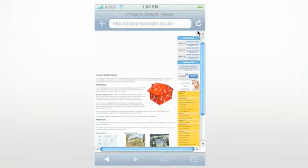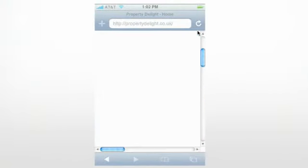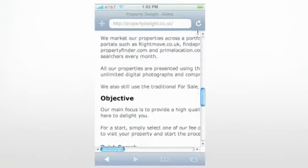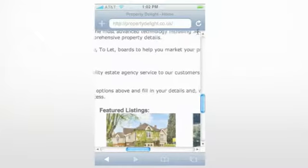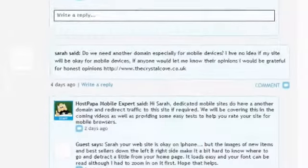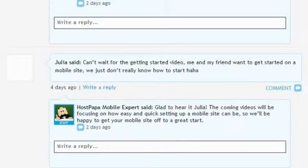Yet your website could be performing poorly on such handheld devices. Your vital contact information, store hours, or location details become buried and hard to find. So HostPAPA wanted to know how does your site perform on a mobile device? In response, you told us stories of sluggish browsing, unreadable text, and lost traffic.